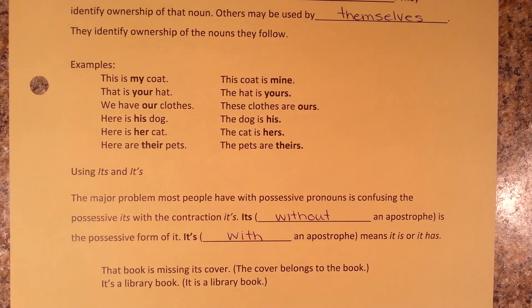Now you're ready to work through the two exercises on page five: using possessive pronouns, and using its.